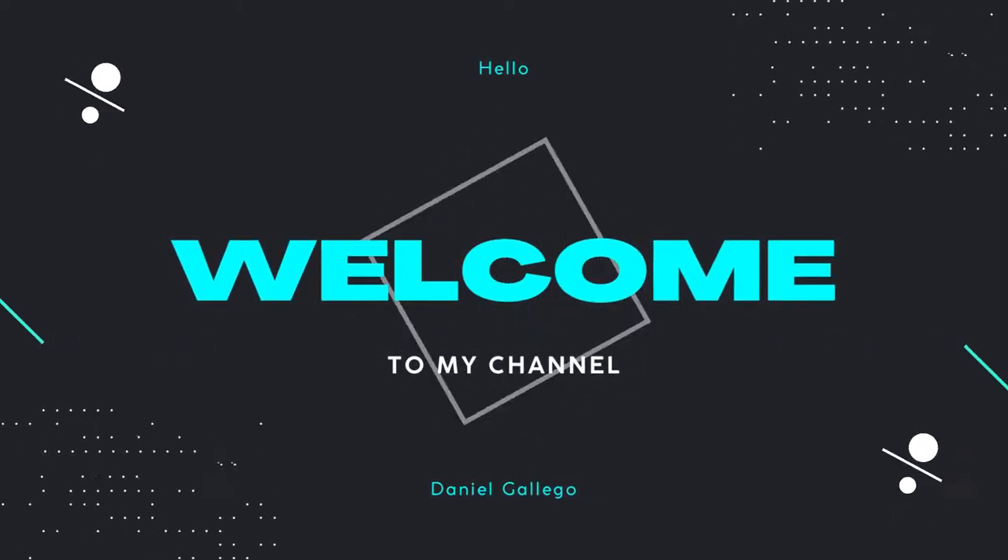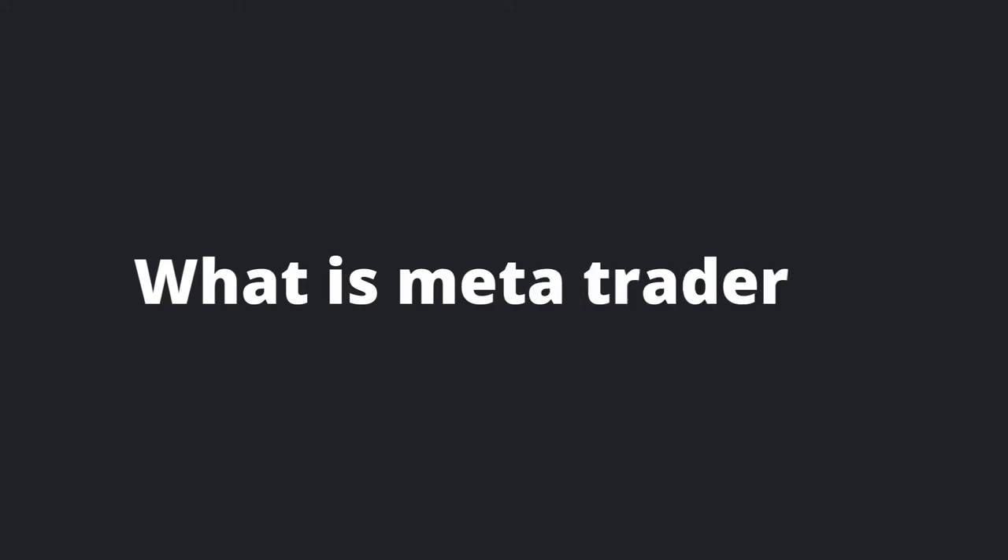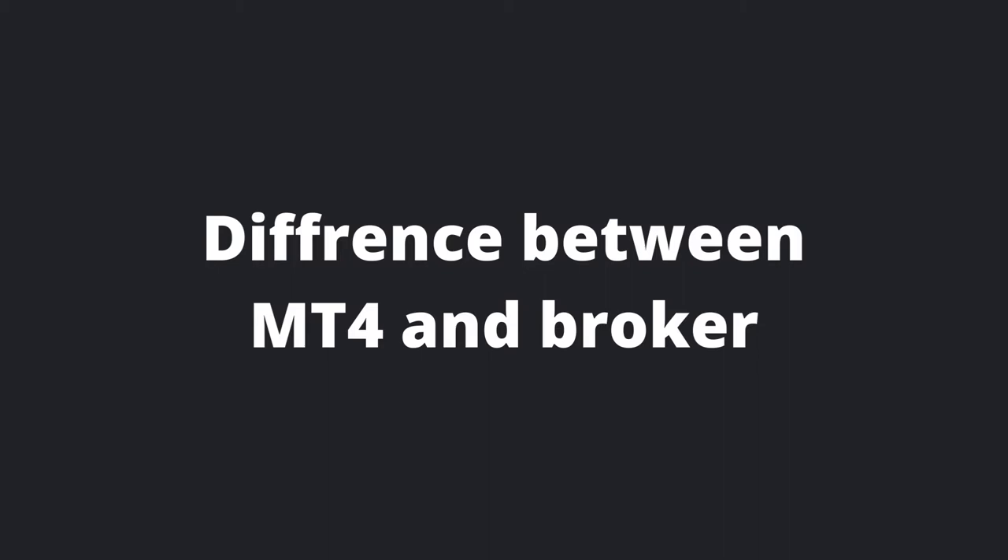Hello traders, welcome to my YouTube channel. In today's video we are going to learn what is MetaTrader 4 and what is the difference between MetaTrader 4 and Broker.